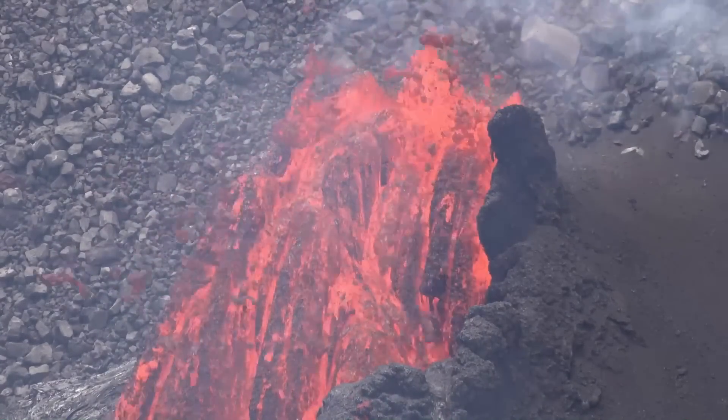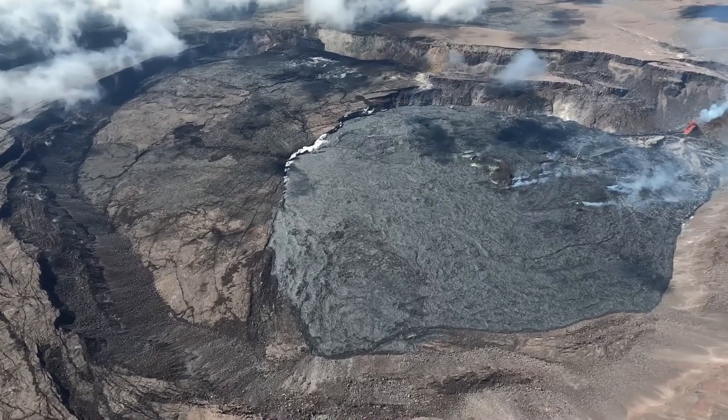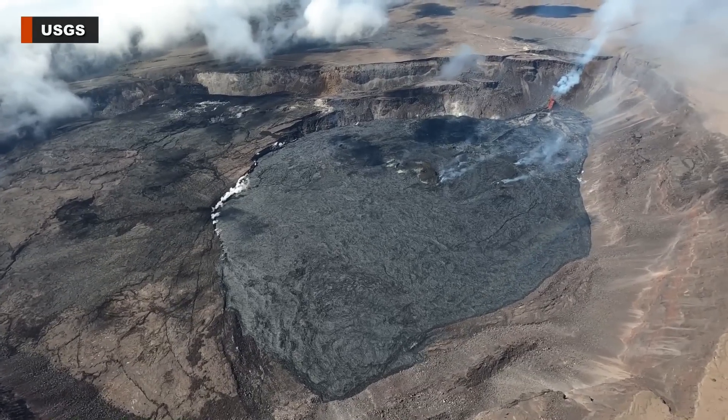These clear views of the vent were captured on June 16th. Another upload shows footage gathered during a helicopter flight on the same day. Eruptive activity is focused at the vent on the southwest wall of the crater.